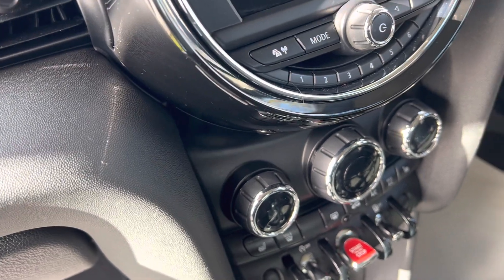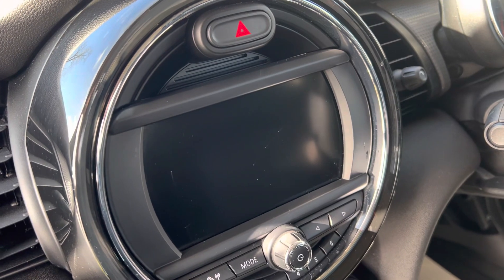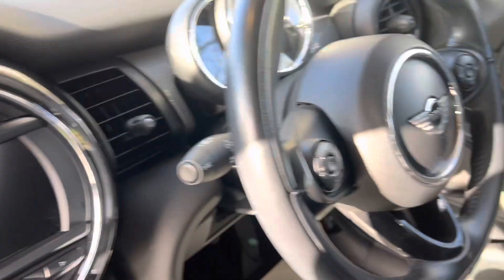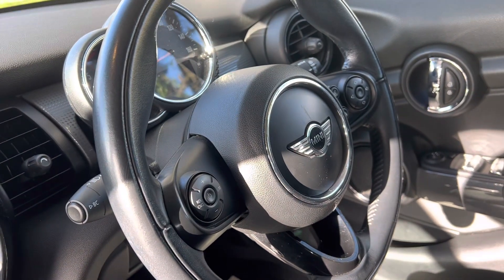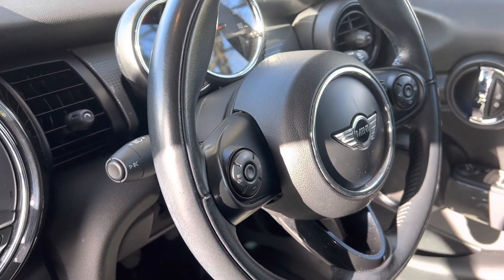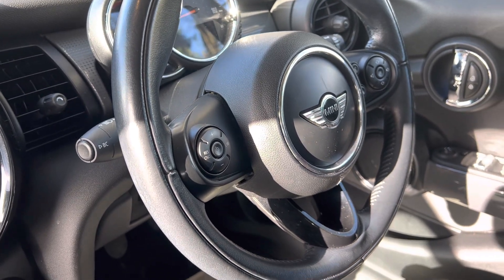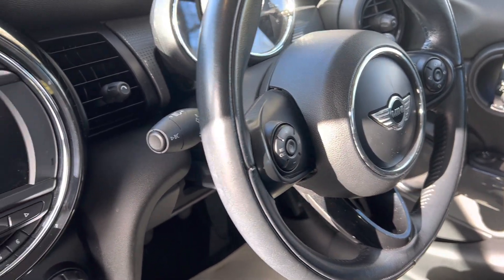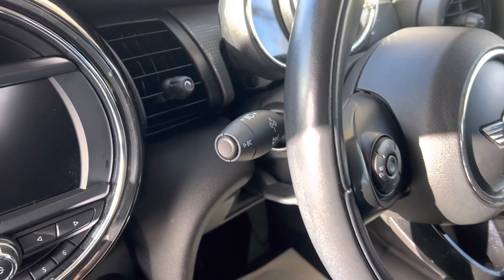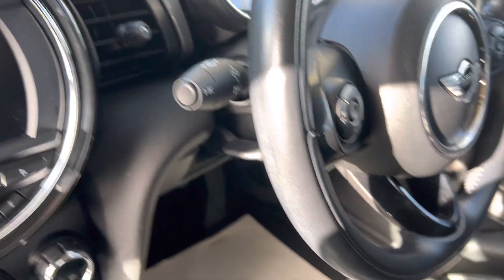We've got Sports modes, iDrive system, the really lovely heated seats, climate control, Visual Plus, and the sports leather steering wheel with multi-function controls. That's really nice because you've got cruise control, speed limiter, controls for your stereo and your phone. You've also got automatic lights and automatic wipers, which is a nice touch.